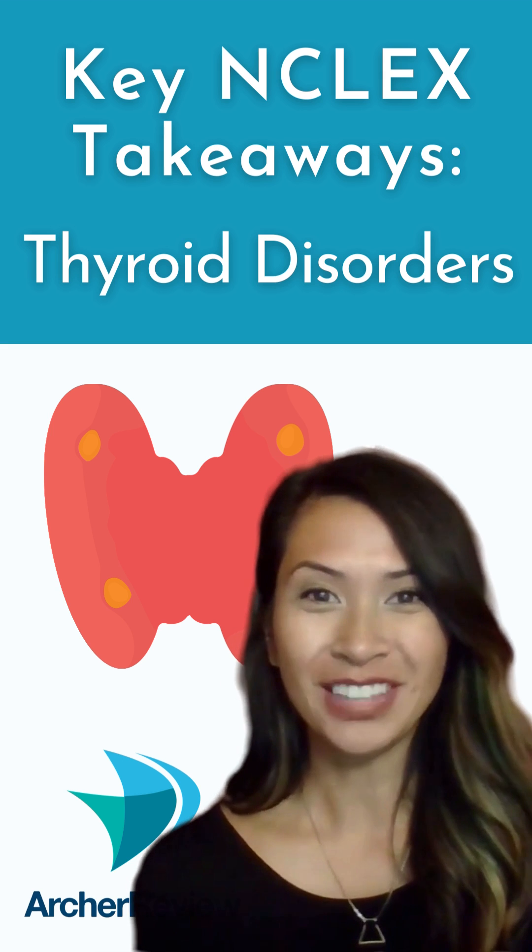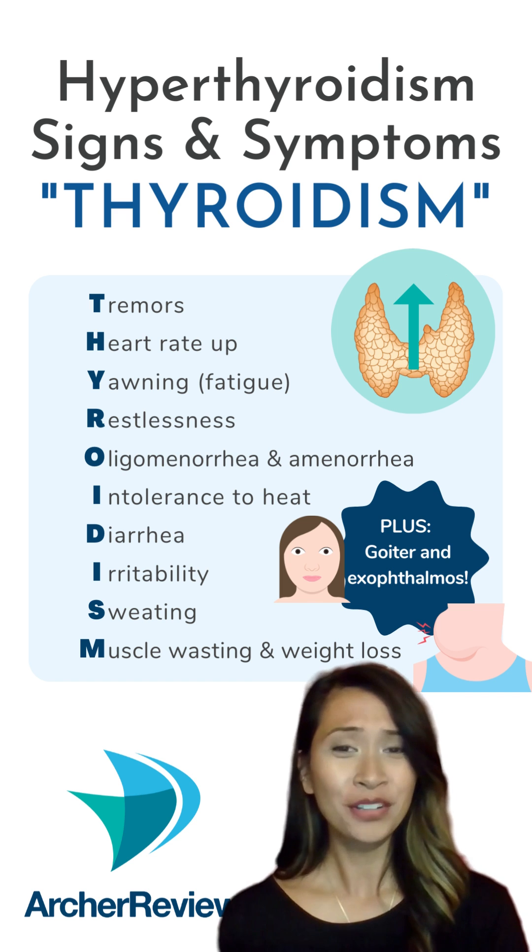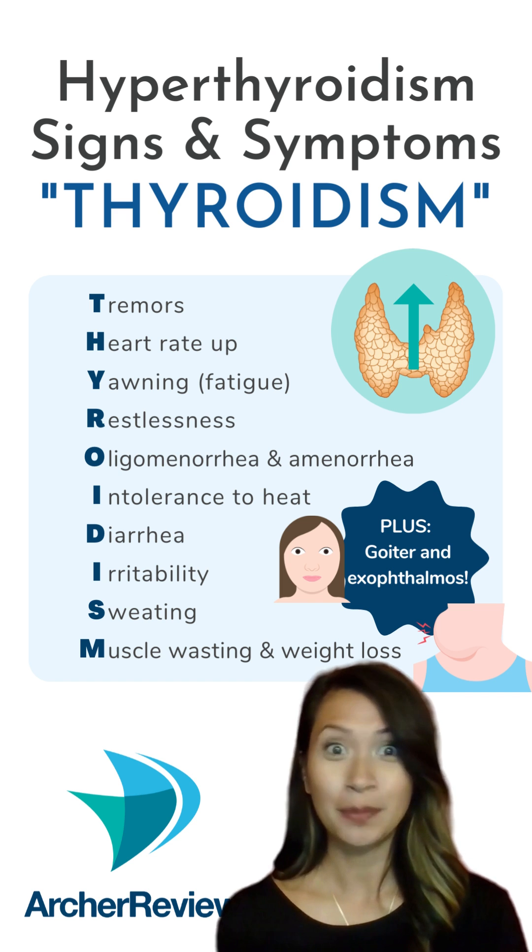This is your weekly wrap-up for thyroid disorders. When you're thinking about thyroid disorders, think metabolism.